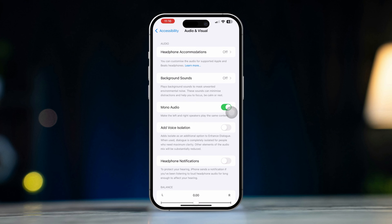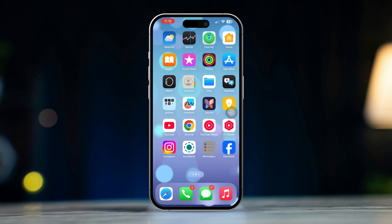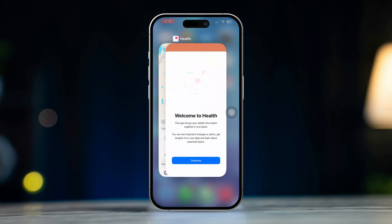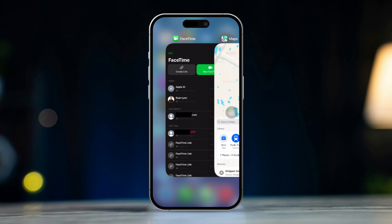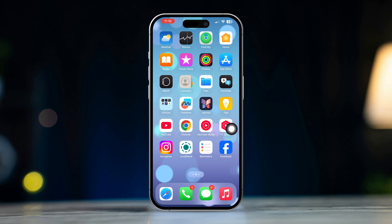Solution 4: Restart FaceTime. Restarting the app can help clear any temporary glitches. Swipe up from the bottom of the screen, or double-click the Home button to open the app switcher. Swipe up on the FaceTime app to close it, then reopen the FaceTime app and check the volume again during a call.